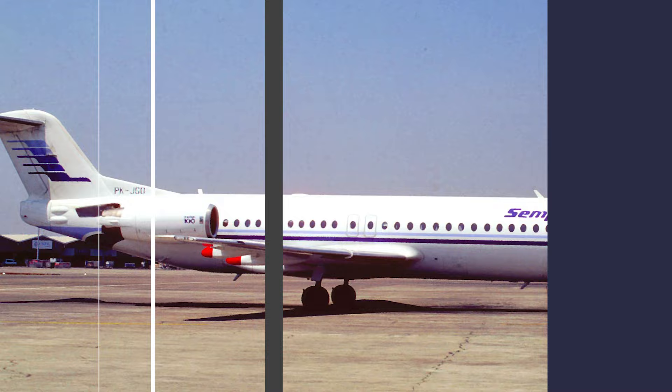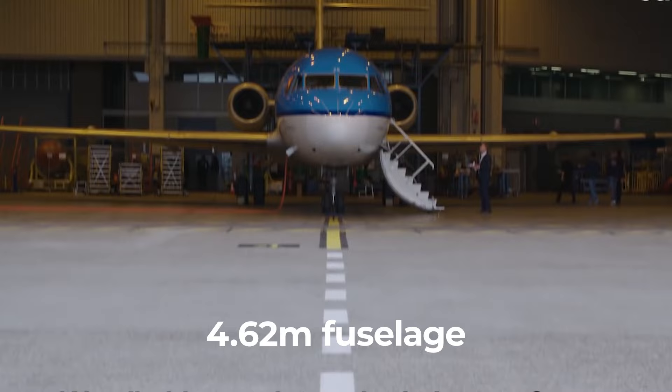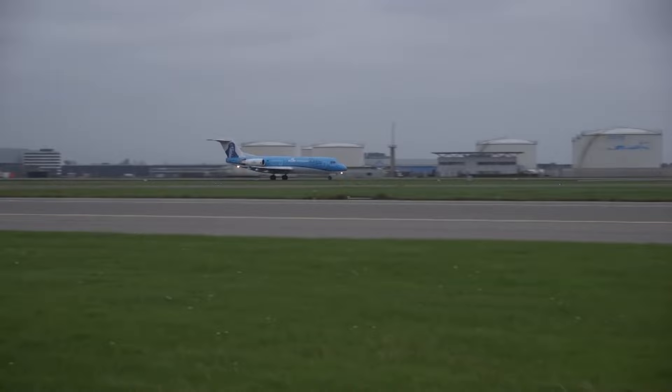The success of the Fokker 100 prompted the Dutch manufacturer to develop a new variant, known as the Fokker 70, which had a shorter 4.62-metre fuselage. It entered service in 1995, when Sempati Air began flying the type.